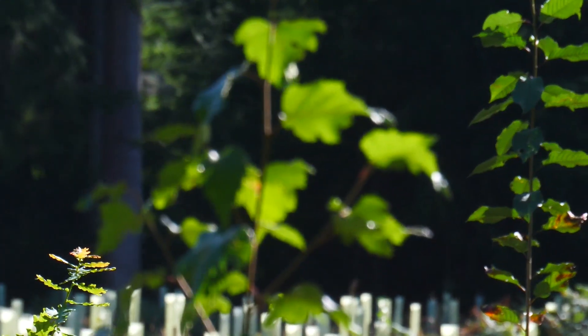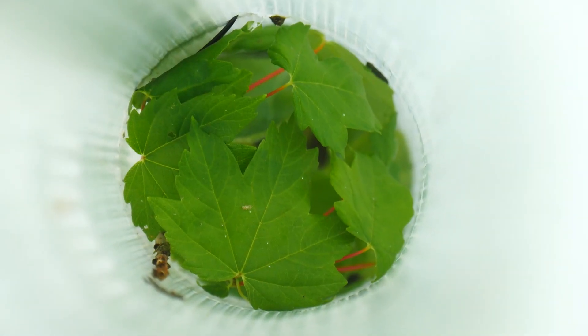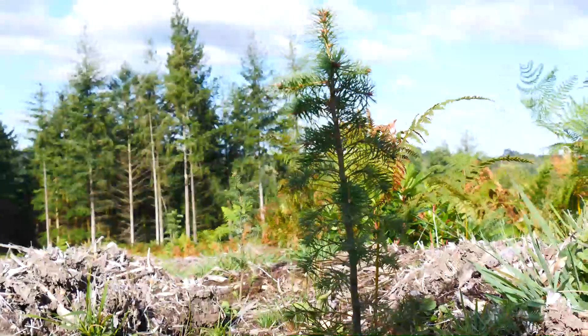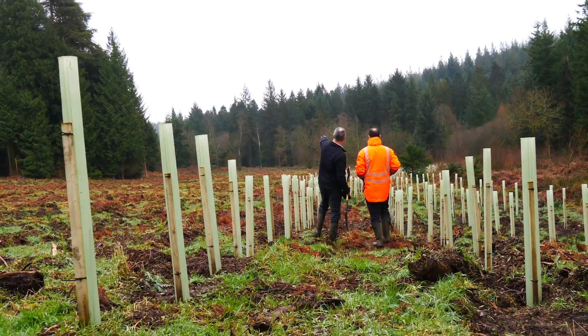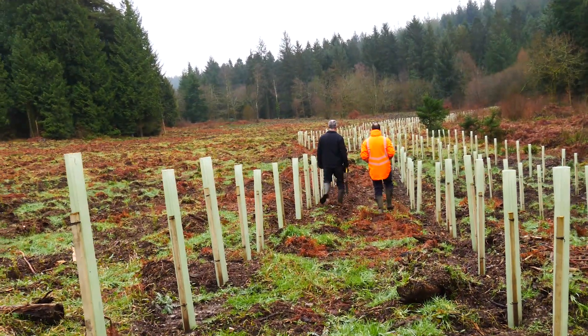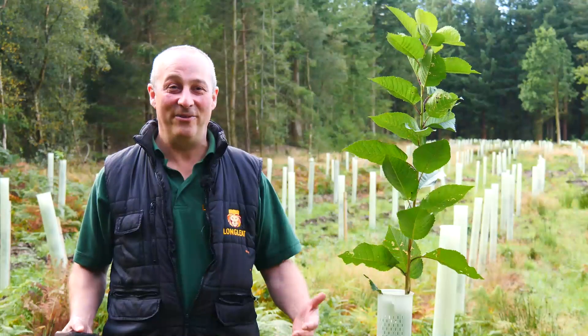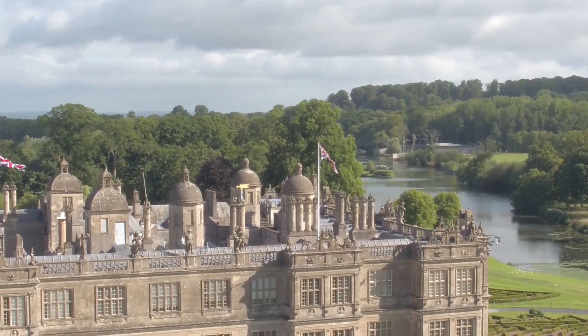I'm really pleased with how the forest is developing and how the young trees have grown. Personally it's very exciting to see the beginning of a next generation of trees — a future crop, a future habitat. It's why I do what I do, and it's absolutely fantastic to be part of that development for the future and preserving our natural heritage for generations to come.